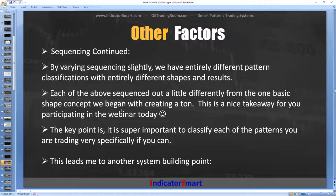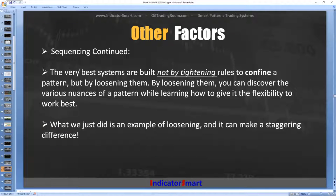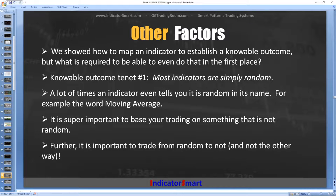This leads to another system-building point: the very best systems are built not by tightening rules to confine a pattern, but by loosening them. Everybody's trying to optimize, but we're not doing any optimizing here. By loosening the criteria and not confining the pattern, you can discover nuances of a pattern while learning how to give it the flexibility to work best in various circumstances — a huge jump in knowledge. We showed how to map an indicator to establish a knowable outcome, but what's required to be able to do that in the first place?